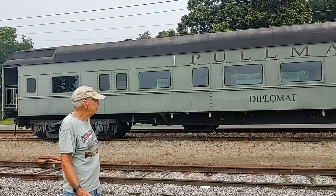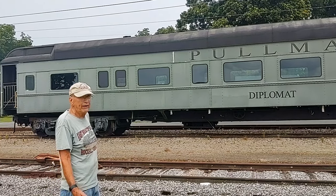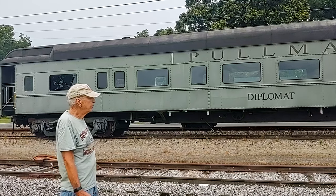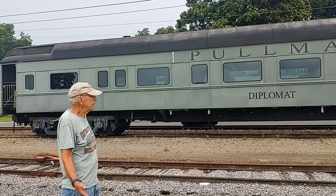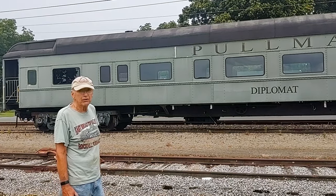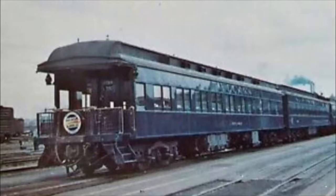The car was built in 1927. It's an old heavyweight car with six-wheel trucks. It was the king — or queen — of its day when it was built. It actually ran on the Wabash Cannonball. It was the observation car on the Wabash Cannonball for years.